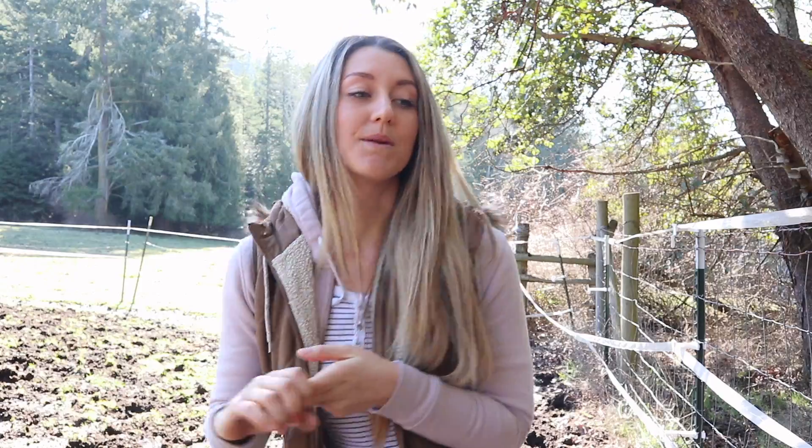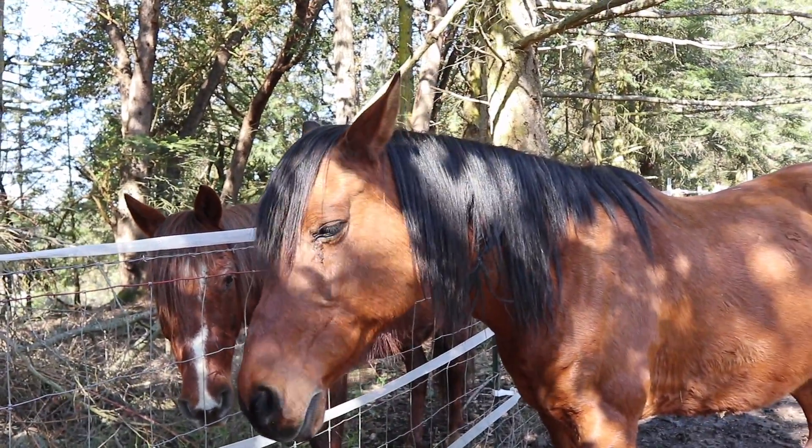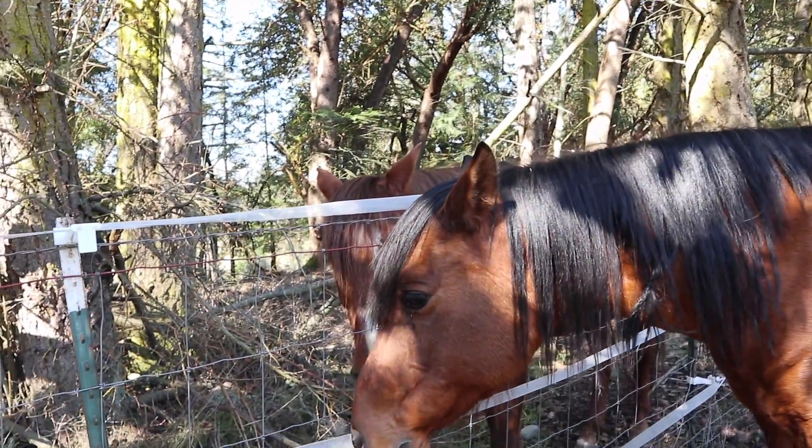I'm going to move my camera because the horses are excited about the giveaway and they're hanging out. So without further ado, let's go to the giveaway.